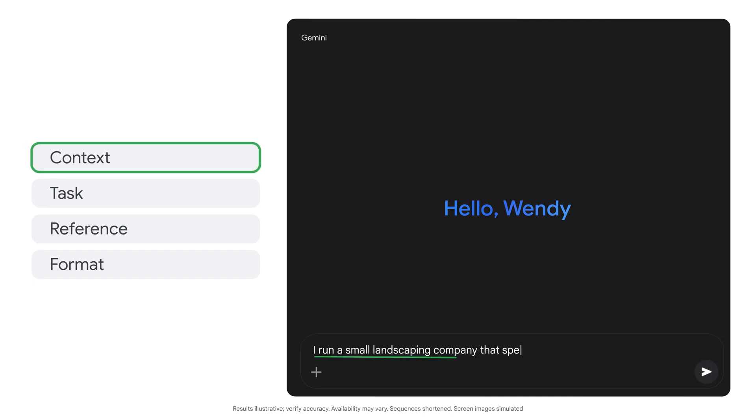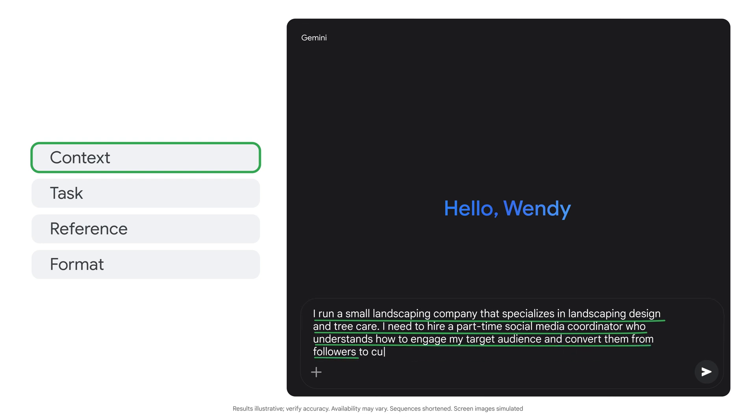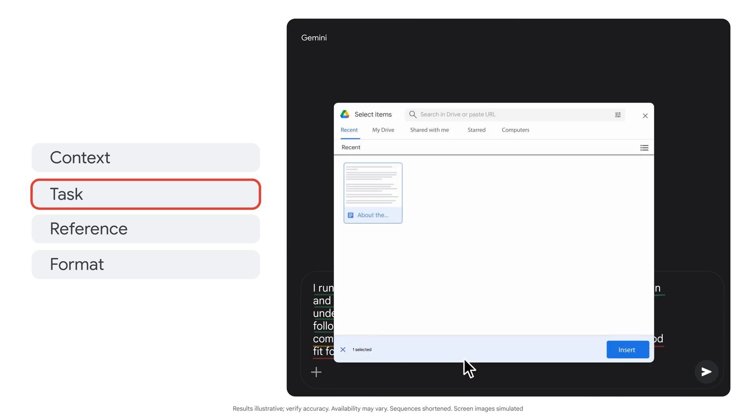I run a small landscaping company that specializes in landscaping design and tree care. I need to hire a part-time social media coordinator who understands how to engage my target audience and convert them from followers to customers. Using the attached background info about my company, create a job posting that will attract candidates that are a good fit for the role.